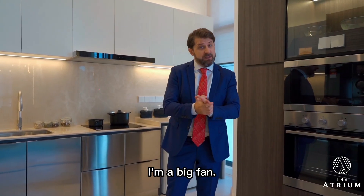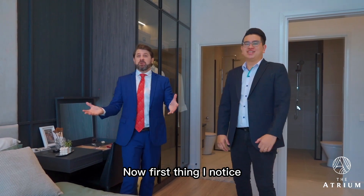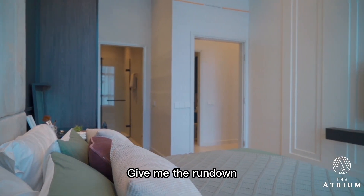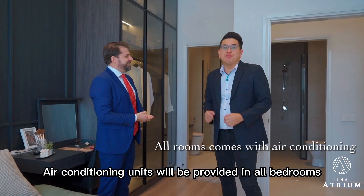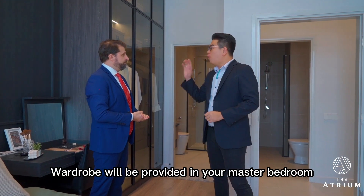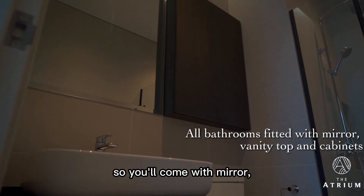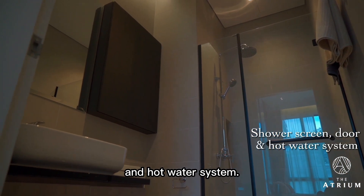We're starting with the master bedroom. First thing I notice — it's spacious. It has a nice ensuite bathroom and I understand it comes partially fitted as well. Air conditioning units will be provided in all bedrooms, the study, and the living room. A wardrobe will be provided in the master bedroom, and all bathrooms come fully equipped — with mirror, vanity top with cabinets, shower screen with door, and hot water system.